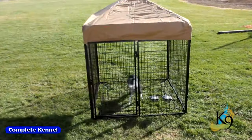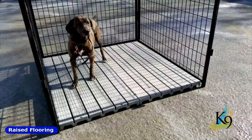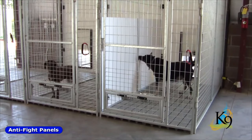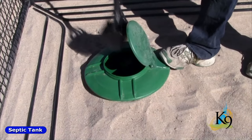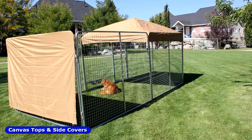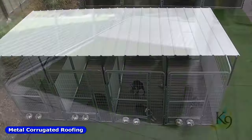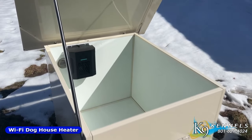To complete your kennel, choose any accessories you like from our extensive line including raised flooring, digging prevention bars, swivel bowls, anti-fight panels, vault feeders, septic tanks, climbing prevention rollers, canvas tops and side covers, metal corrugated roofing systems, kennel turf, solar kennel camera, and a wi-fi heater, just to name a few.